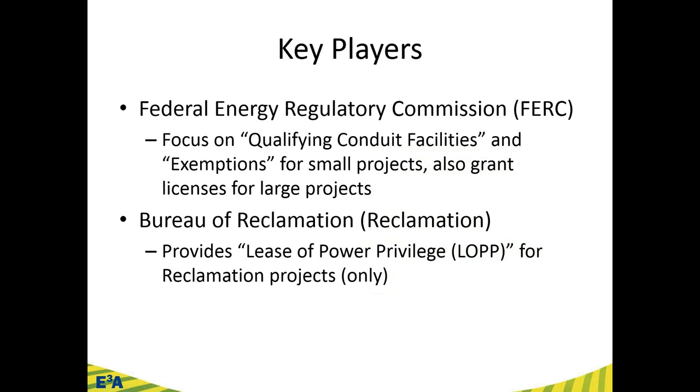The key players — always hard to know what background folks have with hydropower regulation. The two entities most involved in the regulation of hydropower in the U.S. are: FERC, the Federal Energy Regulatory Commission, where we'll focus on qualifying conduit facilities and exemptions for small projects; and the Bureau of Reclamation, part of the Department of Interior, which provides an option called a lease of power privilege for developing small hydropower on their facilities.